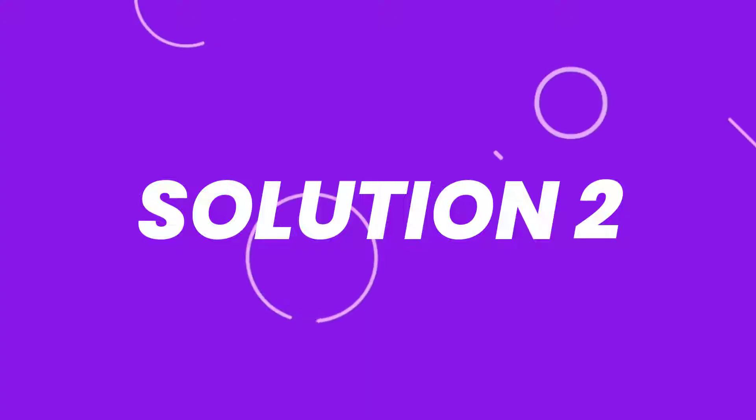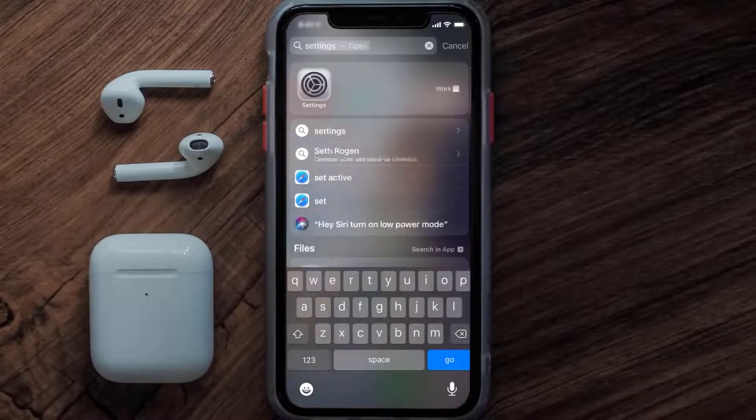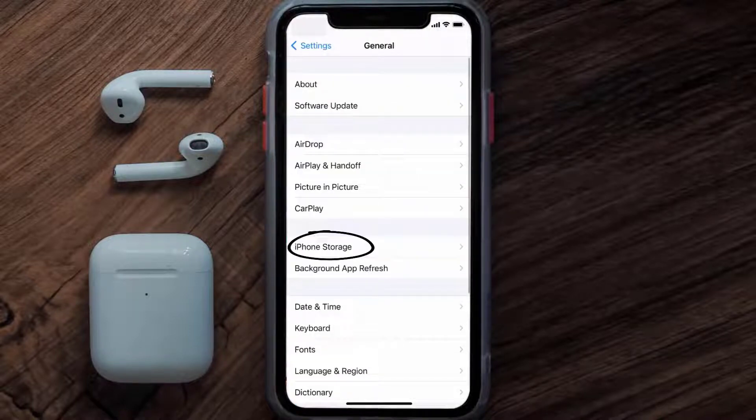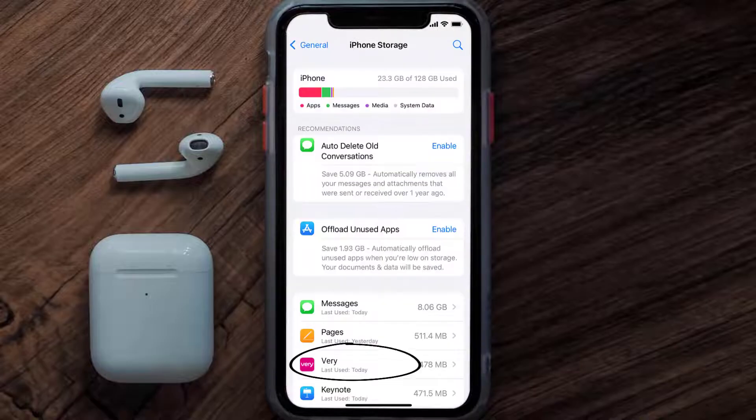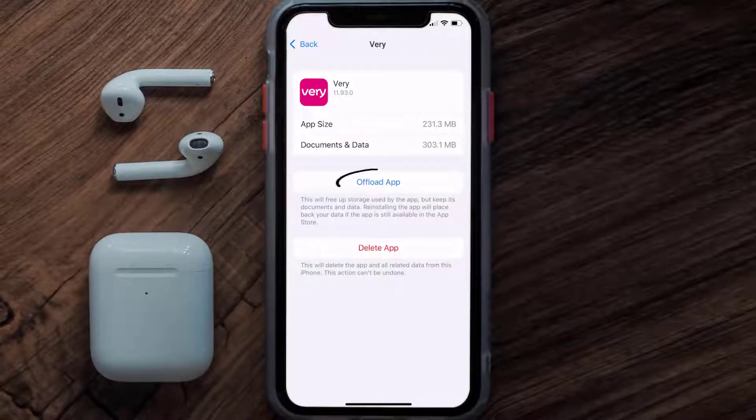If you still encounter this issue, you need to clear the app cache. Go to your device settings, scroll all the way down to General and tap on it, then tap on iPhone Storage. From here, search for the Very shopping app and tap on it.